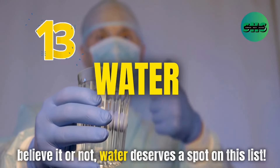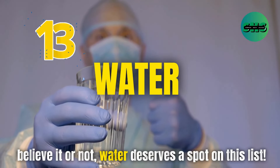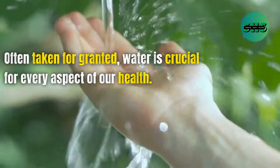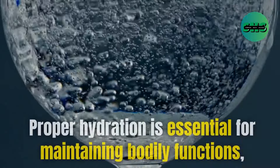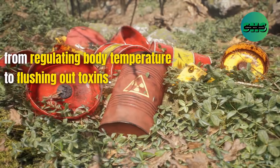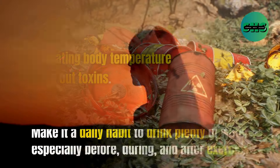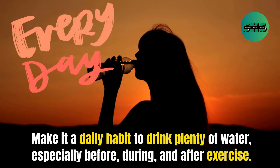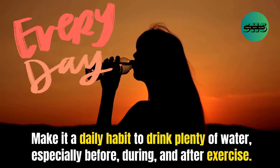13. Water — believe it or not — deserves a spot on this list. Often taken for granted, water is crucial for every aspect of our health. Proper hydration is essential for maintaining bodily functions, from regulating body temperature to flushing out toxins. Make it a daily habit to drink plenty of water, especially before, during, and after exercise.